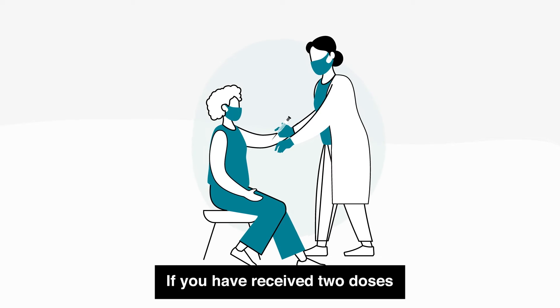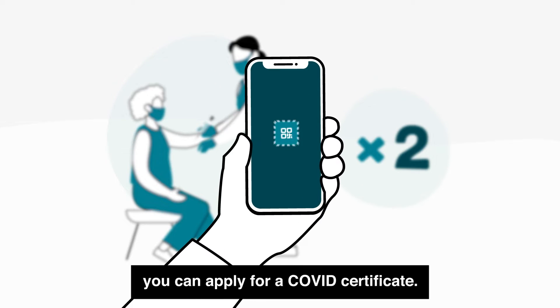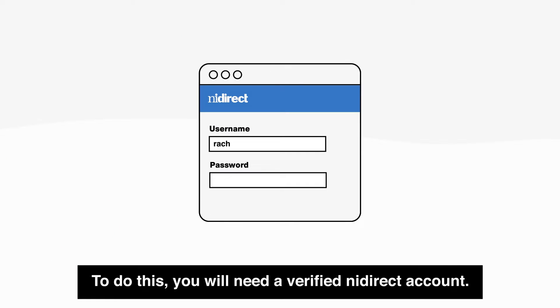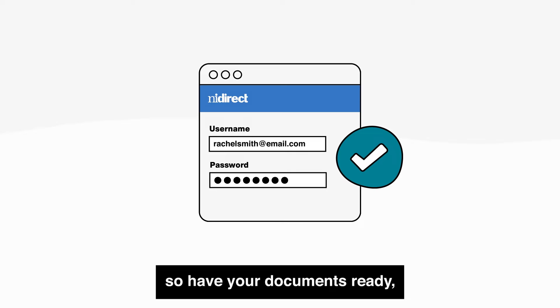If you have received two doses of an approved COVID-19 vaccine, you can apply for a COVID certificate. To do this, you will need a verified NI Direct account. Verified means that you have proven your identity, so have your documents ready.